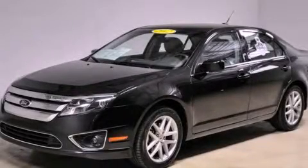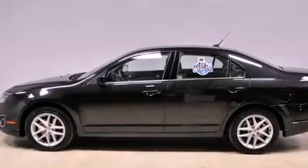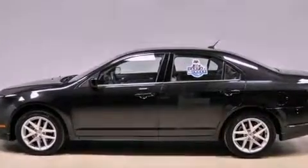This is a certified pre-owned 2012 Ford Fusion. It has a 3.0 liter 6-cylinder engine and an automatic transmission.